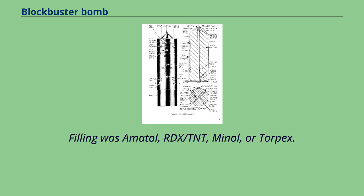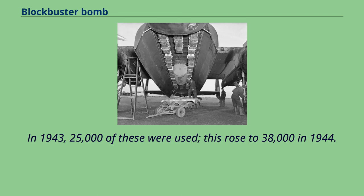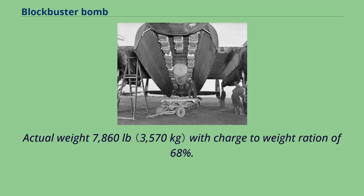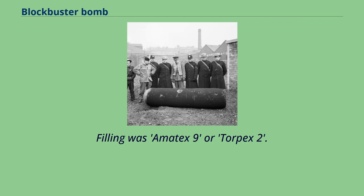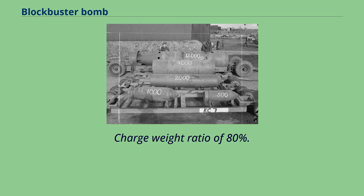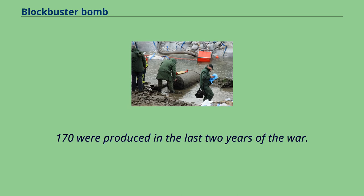Filling options were amatol, RDX/TNT, or Torpex. In 1943, 25,000 of these were used; this rose to 38,000 in 1944, and in 1945 up to the end of the war a further 25,000 were used. The 8,000-pound version had an actual weight of 7,860 pounds with a charge-to-weight ratio of 68%; filling was amatex 9 or Torpex II, produced from 1942 to 1945. The 12,000-pound version had a charge-weight ratio of 80%, filled with amatex or Torpex; 170 were produced in the last two years of the war.